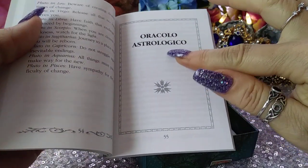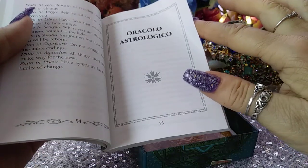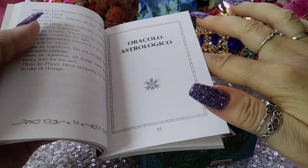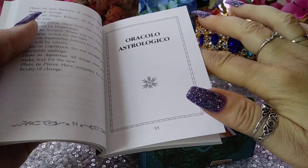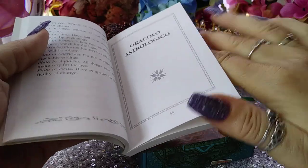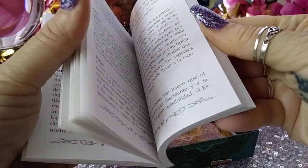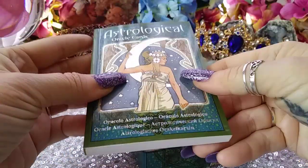So 'oracolo astrologico' — I feel like that's Italian. I was thinking maybe Spanish at first, but no. 'Oracolo' I think is similar in Spanish, but 'astrologio' is the Spanish. Anyway, we've got Spanish, German, and Russian, I think, in the back here.